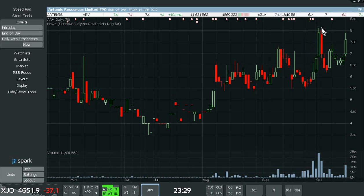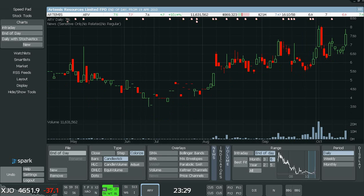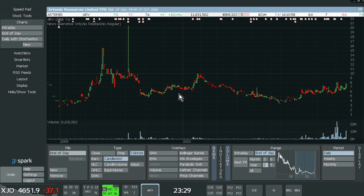8.1 cents is definitely the key for now. On a 2-year chart there's plenty of upside — big resistance at 10 cents, then next up to 14 or 15. Really good volume in the last month or so. I'm still holding some of those.